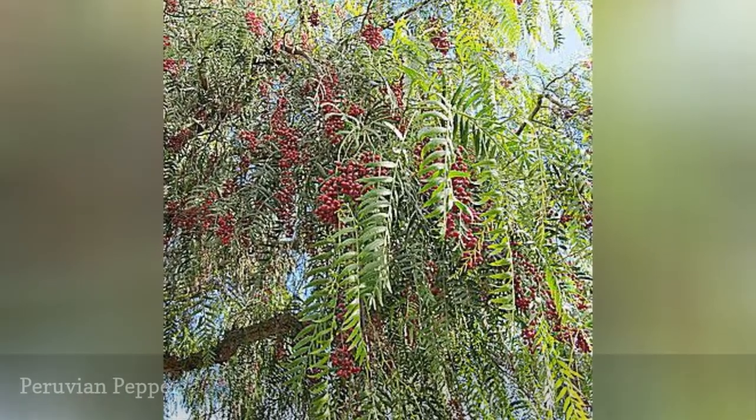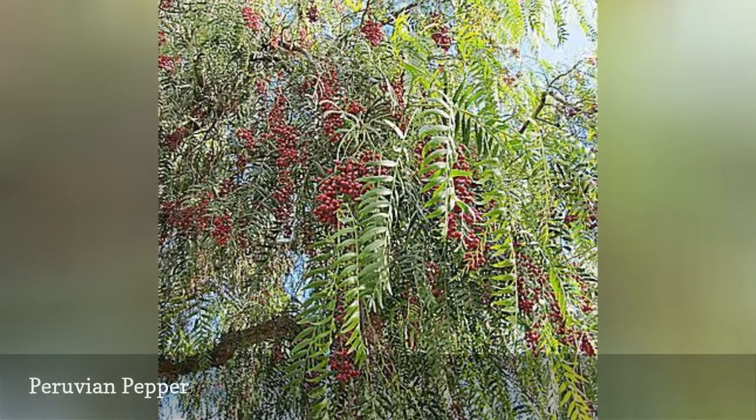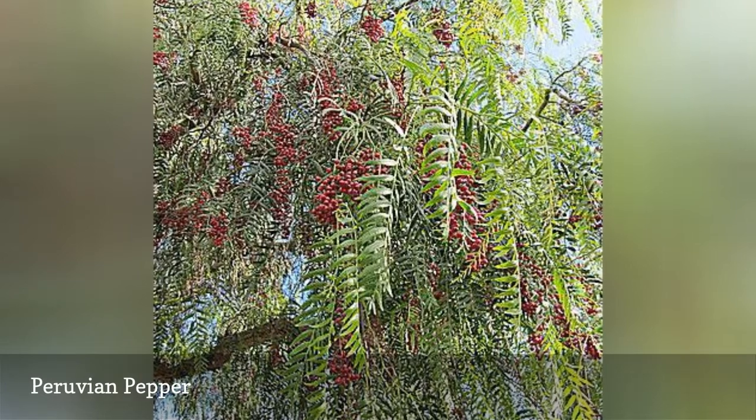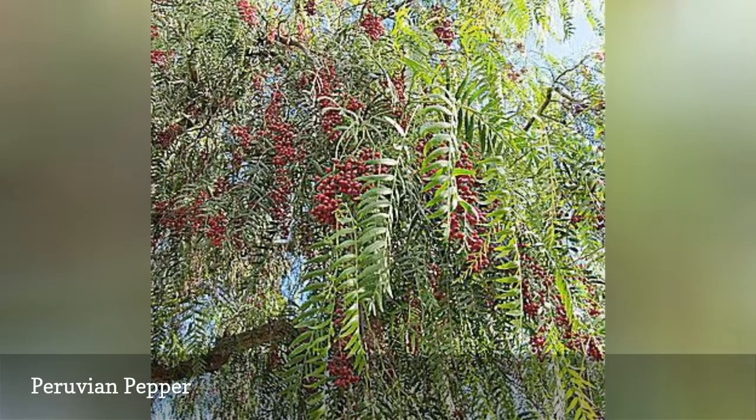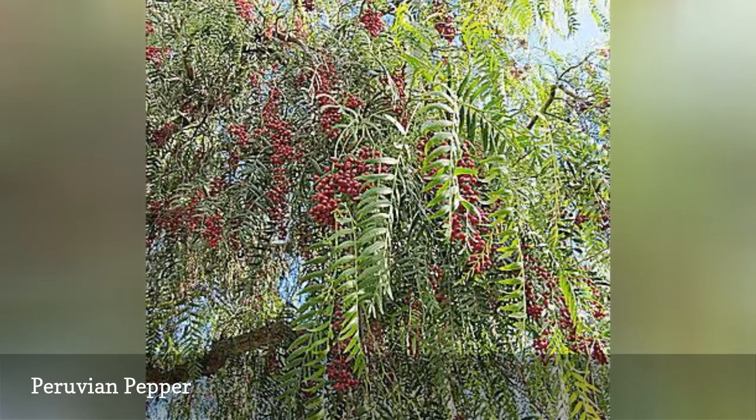Pink peppercorns are collected from this tree or the related Brazilian pepper, Schinus terebinthifolius. As with other members of the cashew family, this tree has the potential to cause irritation for some people. Eat pink peppercorns sparingly until you know how you react.